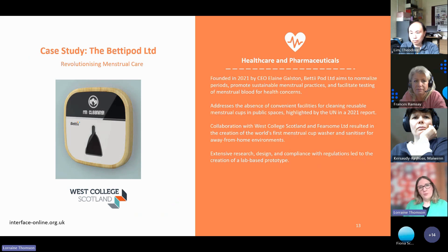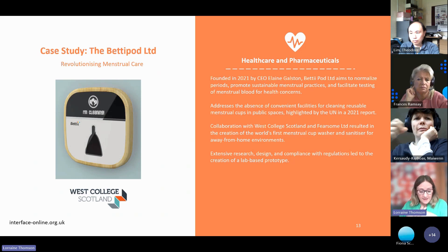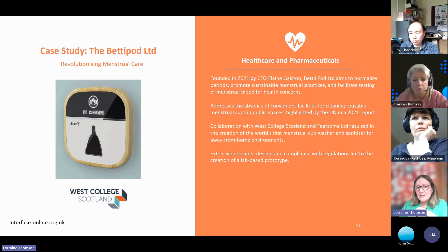We're very keen to do more projects with colleges, and here is a good example. This is Betty Pod — the client worked with West College Scotland. The entrepreneur wanted to develop the world's first menstrual cup washer and sanitiser for away-from-home environments. The college and the client brought in a medical device company, and the three of them worked together on this project. The patent is due to be in place by next year, and they expect to bring the product to market next year.